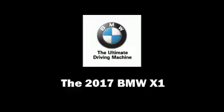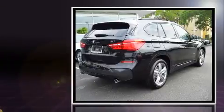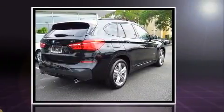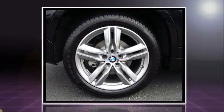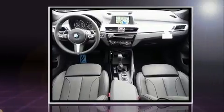You can expect a lot from the 2017 BMW X1. It features a front-wheel drive platform, an automatic transmission, and a 2-liter 4-cylinder engine. Turbocharger technology provides forced air induction, enhancing performance while preserving fuel economy.